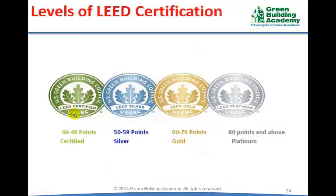Finally, projects are certified based on the number of points they have scored. There are 4 levels of certification. If the project scores between 40 to 49, it is LEED Certified. If it scores 50 to 59, it is LEED Silver. If it scores 60 to 79, it is LEED Gold. And if it scores 80 or above, it is LEED Platinum.